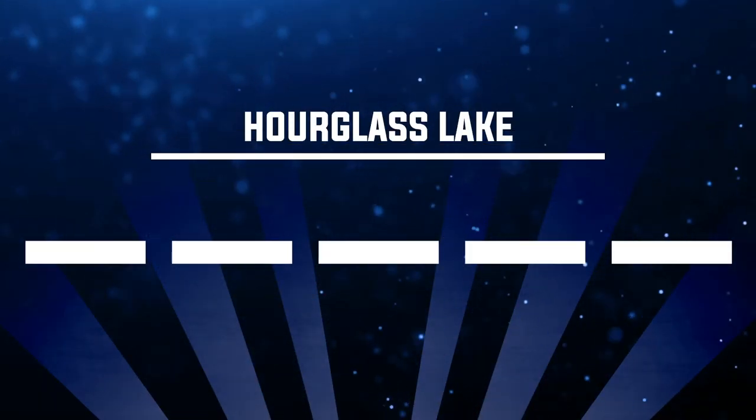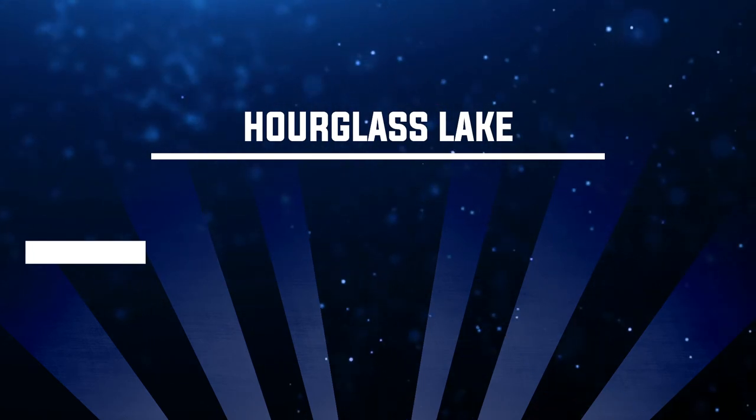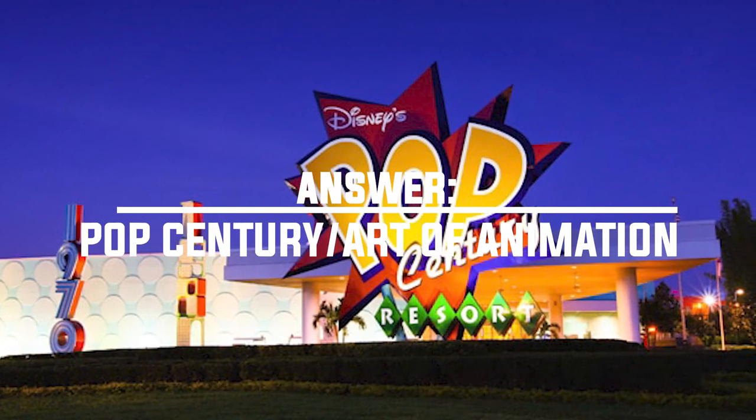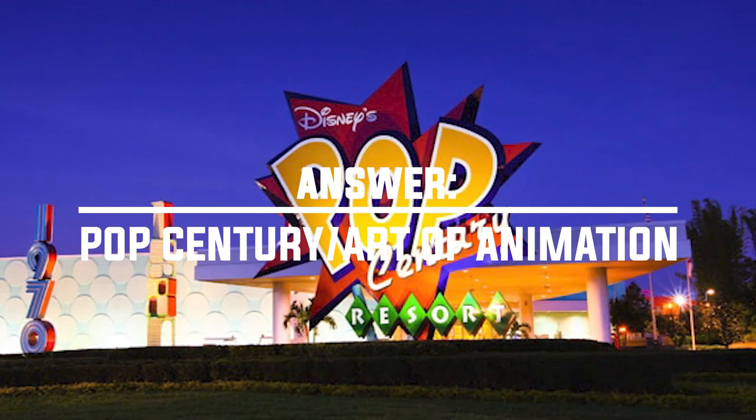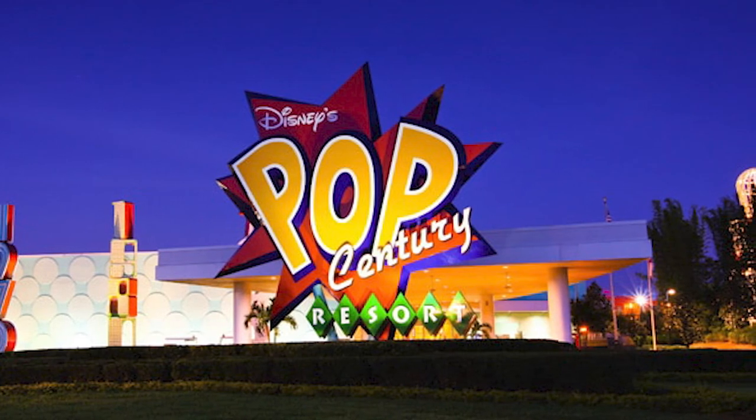Number twenty-three: where can I visit Hourglass Lake? The answer is at Pop Century and Art of Animation — it's the lake that divides the two resorts. Pop Century was originally supposed to cover the entire 20th century, with Hourglass Lake dividing the two halves, but the second half got scrapped and became Art of Animation. The lake still remains as the divider between the two resorts.